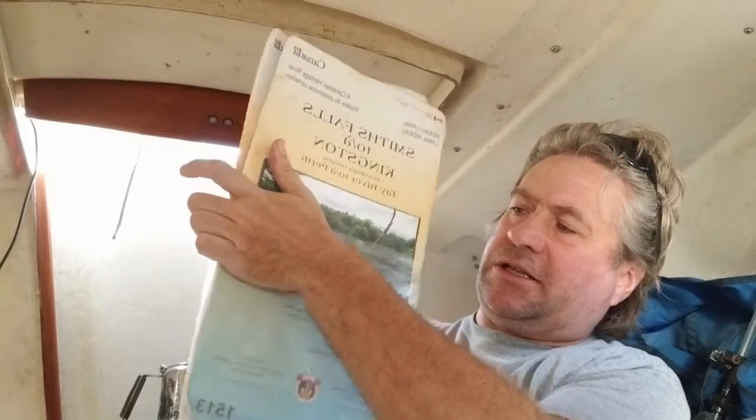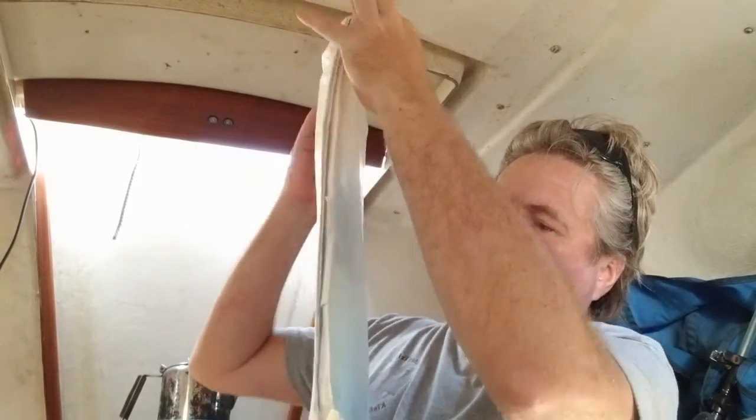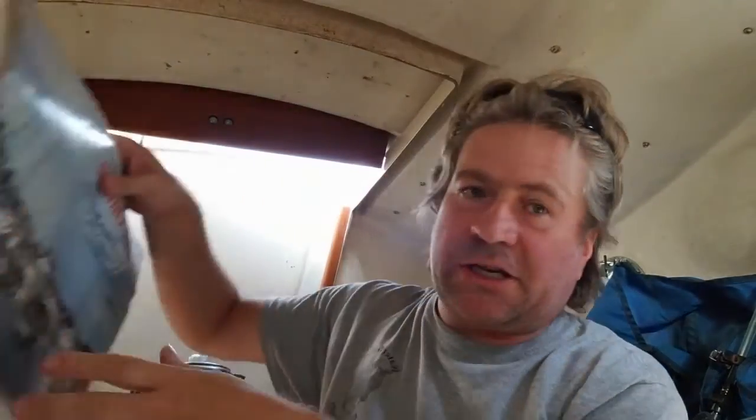I also sail a lot in the Thousand Islands, so I have paper charts for the Thousand Islands. When I'm sailing somewhere other than my home water — Thousand Islands or the Rideau Canal — I make my own charts, usually from an NOAA downloadable vector chart. I print it out, laminate it, and make my own chart book.